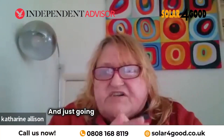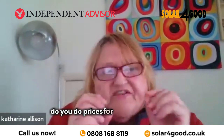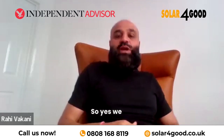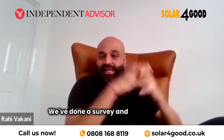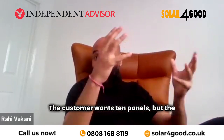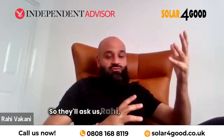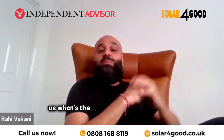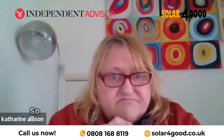Going back to solar panel costs, do you do prices for individual panels? Yes and no — so yes we do. A perfect example: we've done a survey and it's 10 panels but the customer's got space for an extra two more, so one of my team asks what's the price for an additional two panels. So yes, we do price additional panels.